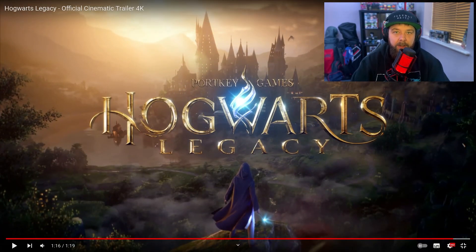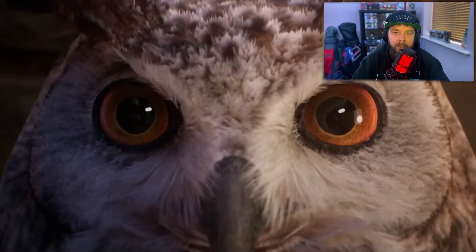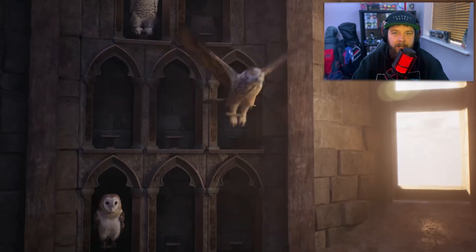Very very exciting stuff there. In that very short trailer there is a lot to take in and there are lots of little hidden things that you might not have noticed. We're going to break it down and I'm going to show you the key points to take note of. In the first scene, it looks like it's taking place in the owl sanctuary and it seems that some sort of professor is giving the owl a note and then you hear them say 'find them.' That's a very interesting little part.